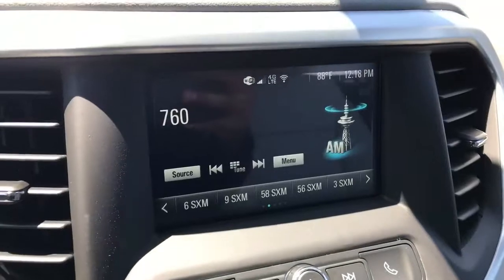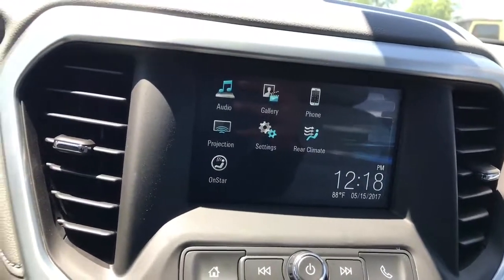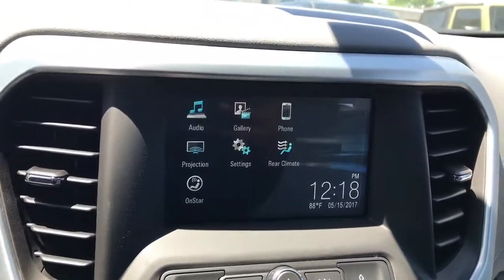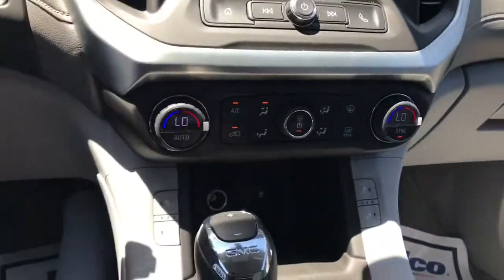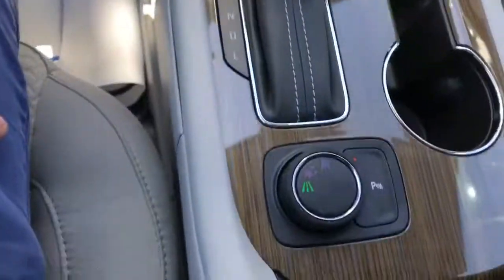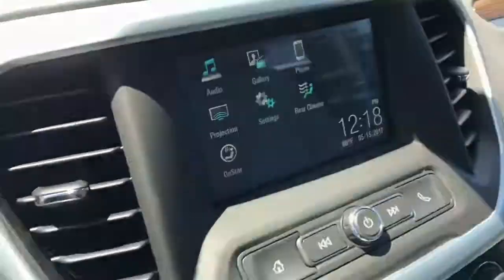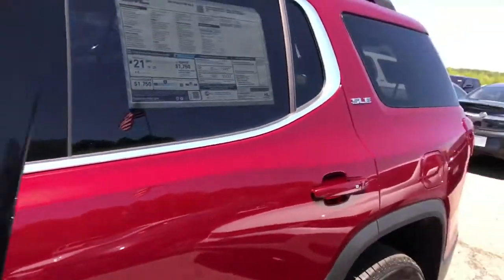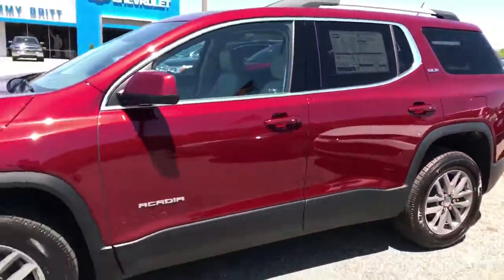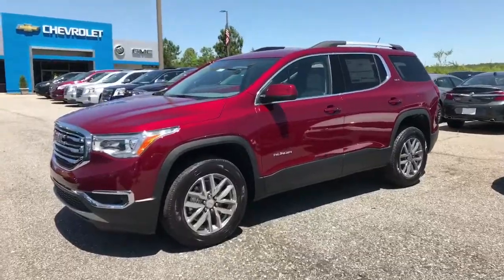Your infotainment screen is a little smaller too. You've got phone connectivity, projection, and settings. It doesn't have navigation. Dual climate control, still automatic, with different drive modes as well. Heated seats — no cooled seats on this one. It still has a V6 3.6 liter. Come to Jimmy Britt Chevrolet, ask for all the trims, and take it for a drive.